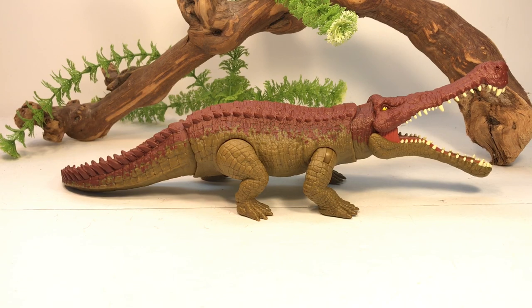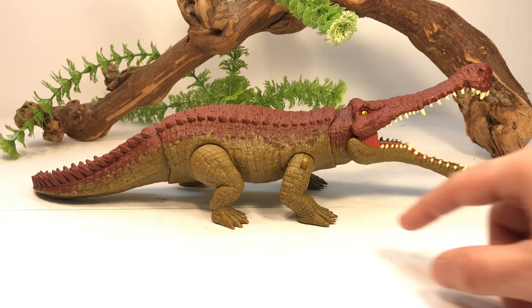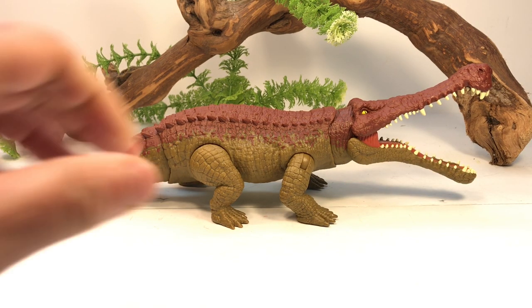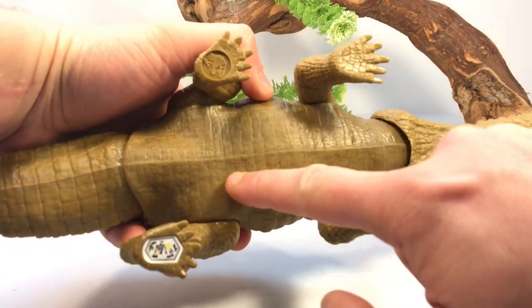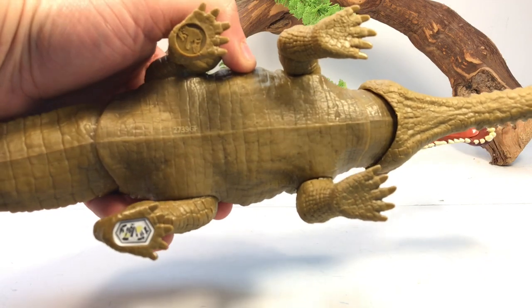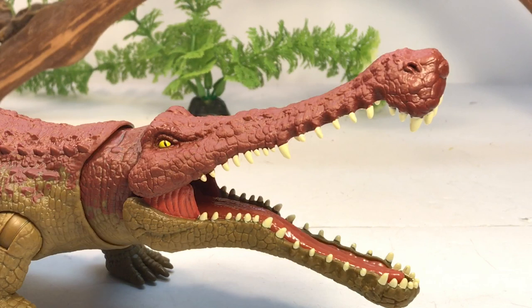Moving on to the color scheme — I've been commending the Primal Attack line for having multiple colors on the figures. With Dino Rivals we got a lot of two-tone figures, and this is one of the first new-sculpt figures that is also two-toned, but I think it actually works here. The upper body is almost a burgundy color and the main body is a darker green. I wouldn't mind a cream coat on the belly underneath the jaw, but overall this color scheme really works well for this figure.